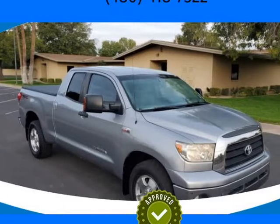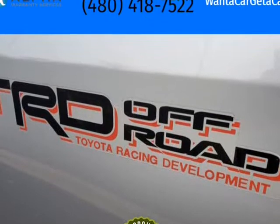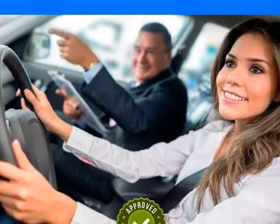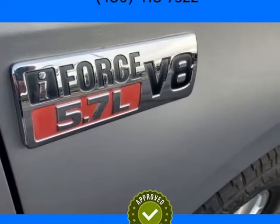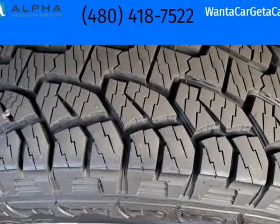This 2007 Toyota Tundra is brought to you by Want A Car Get A Car — 3 in stock. TRD Off-Road Package. Clean Car Facts shows detailed Toyota dealership service records. We have a 4.9 Google rating with over 880 Google reviews. Low Credit Union interest rates. Backup Camera.